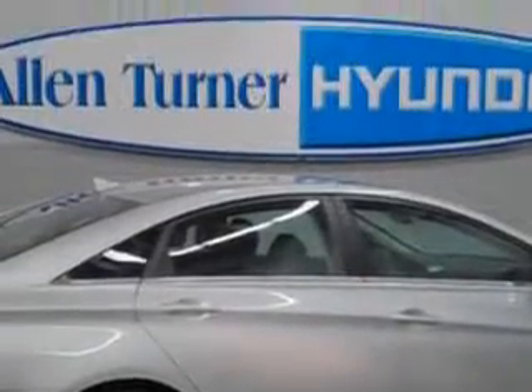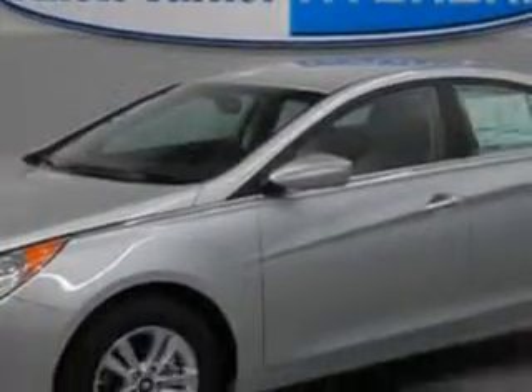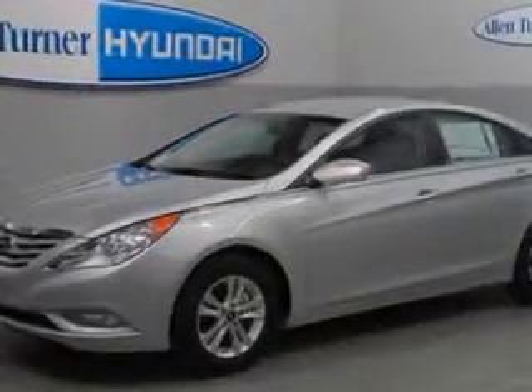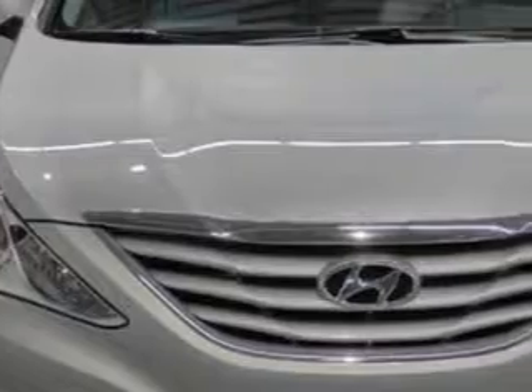Enjoy an exceptional 35 miles to the gallon on this great car, with features like Sirius XM satellite radio, hands-free link with phone book import, auxiliary audio input, iPod, and variable power-assisted steering, and heated exterior mirrors.